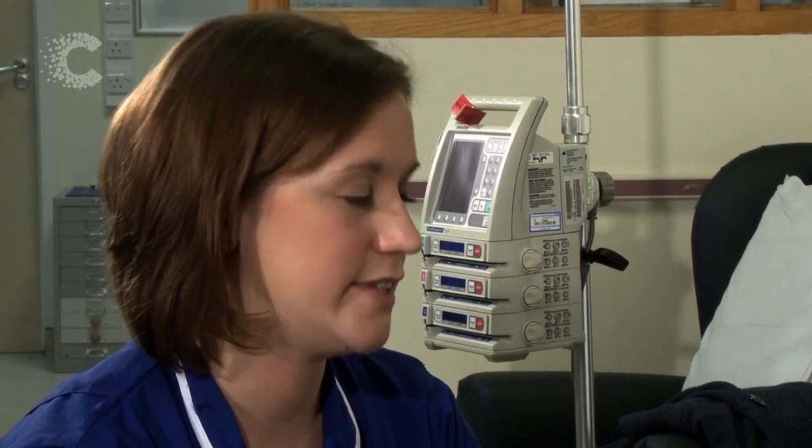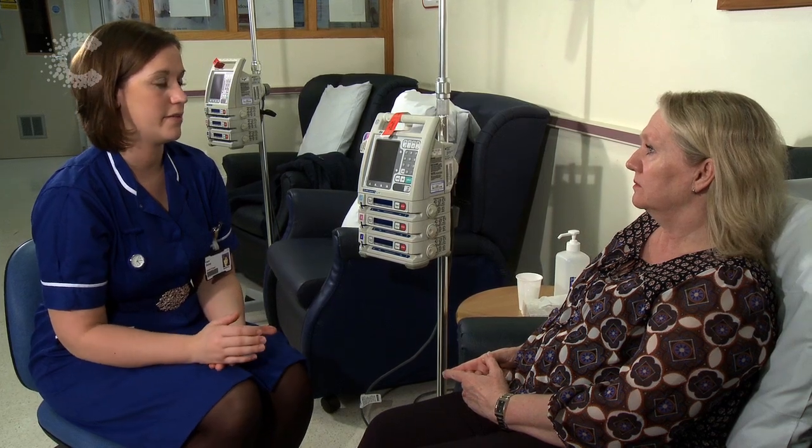So Iris, your chemotherapy is going to be given to you in what we call cycles, and the cycles are given every three weeks for a period of six cycles. So you'll be coming in for approximately five months for your chemotherapy. Depending on where your cancer is and what type of cancer you have will be dependent on how often you come in for treatment.